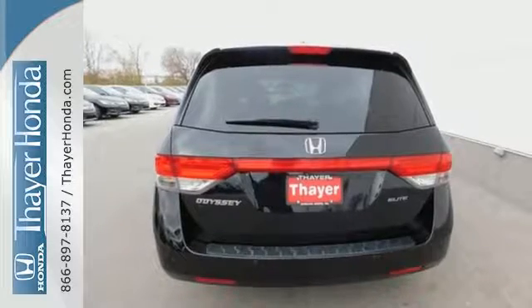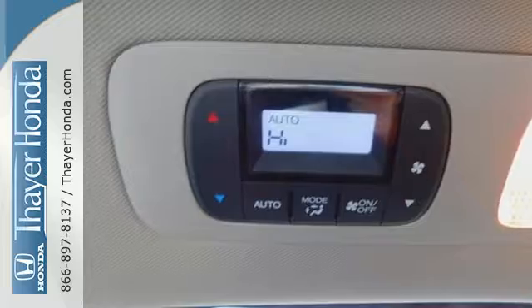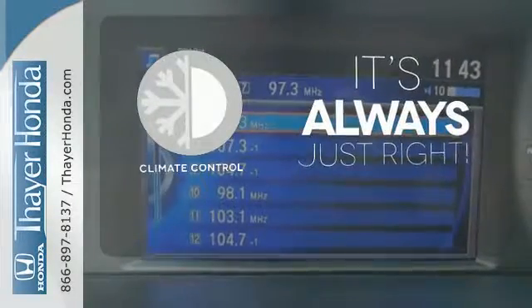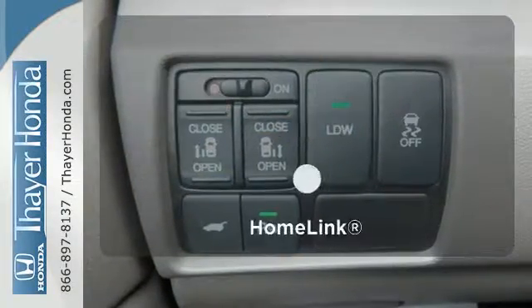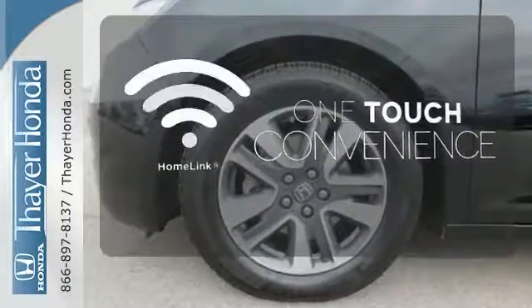And most importantly, peace of mind comes with a rear-view camera, three rows of side curtain airbags, and vehicle stability assist. Set it and forget it with the climate control. Feel confident getting from point A to point B with the navigation system. With Homelink, one touch makes your arrival as welcoming as if you'd never left.